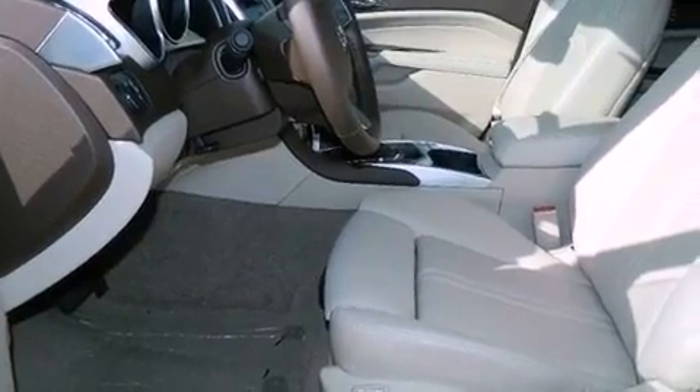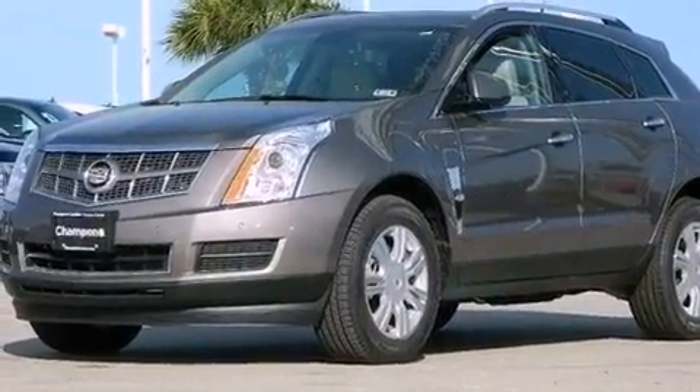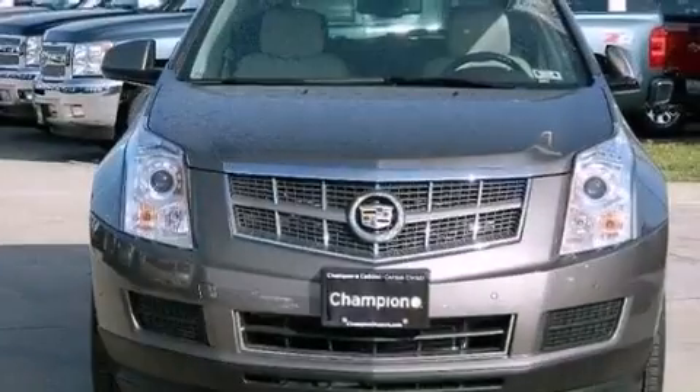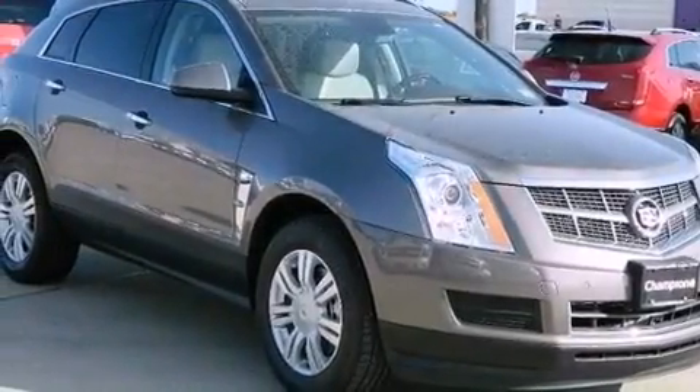Leather seats, an engine immobilizer theft deterrent system, an illuminated driver's side vanity mirror, an anti-lock braking system, a passenger side airbag, dual power seats, and a sunroof that enables you to fill the cabin with fresh air at the push of a button.